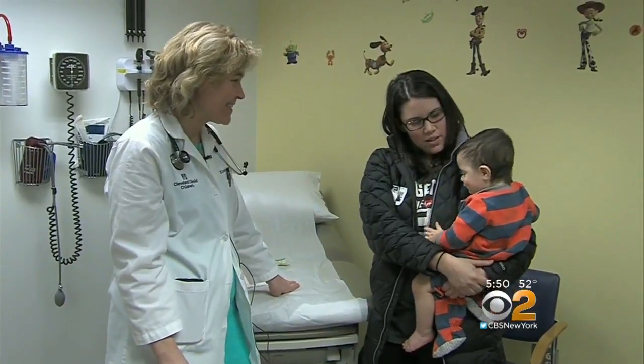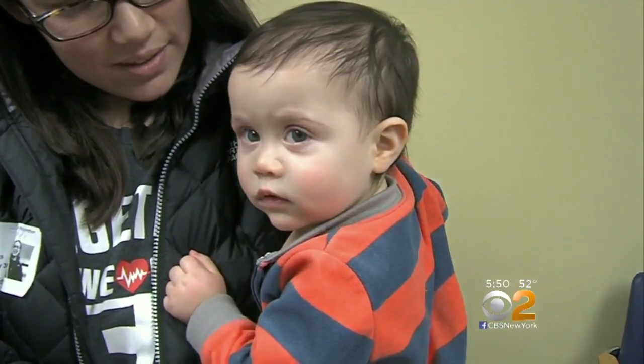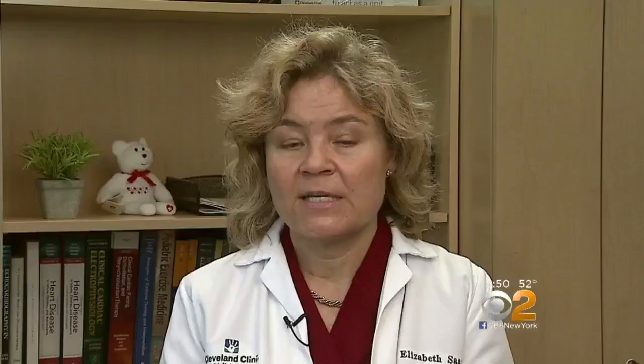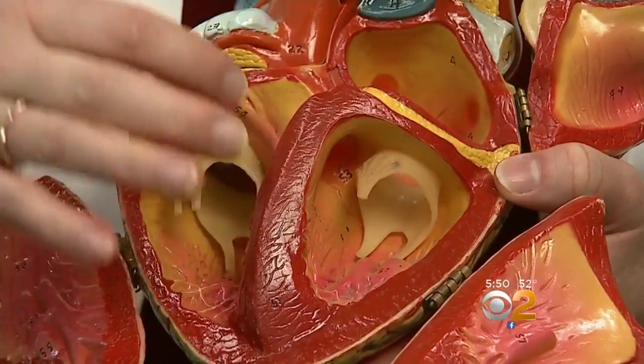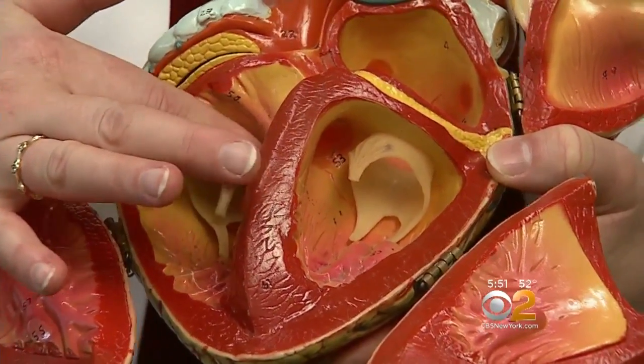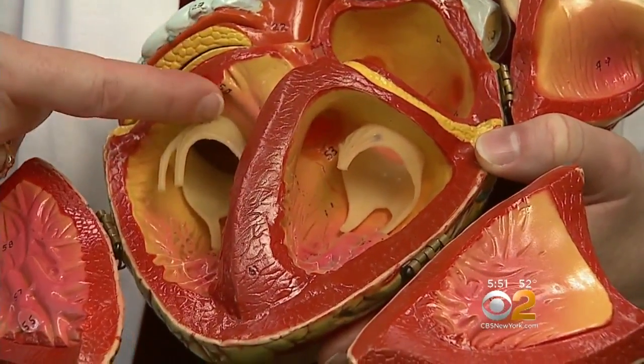Congenital heart problems are the most common type of birth defect, but Jeremiah's was more complex than most. Normally, the heart forms with four chambers. In between those chambers, there are two valves. These two valves weren't separated — there was one large valve, and there was a hole between the lower two chambers and also the upper chambers.